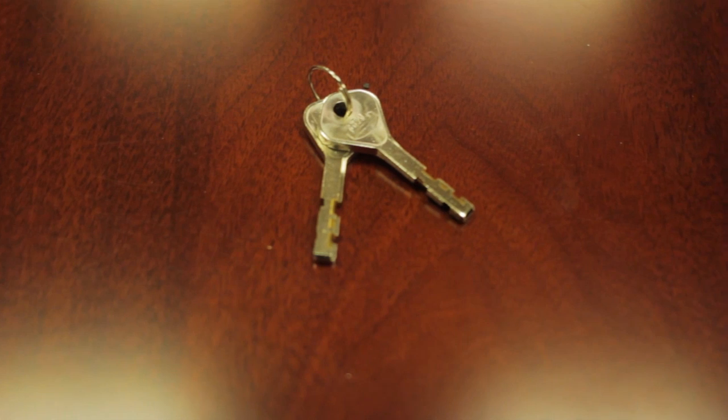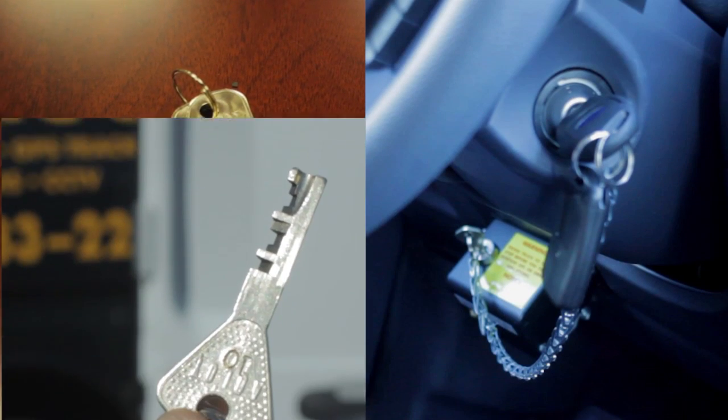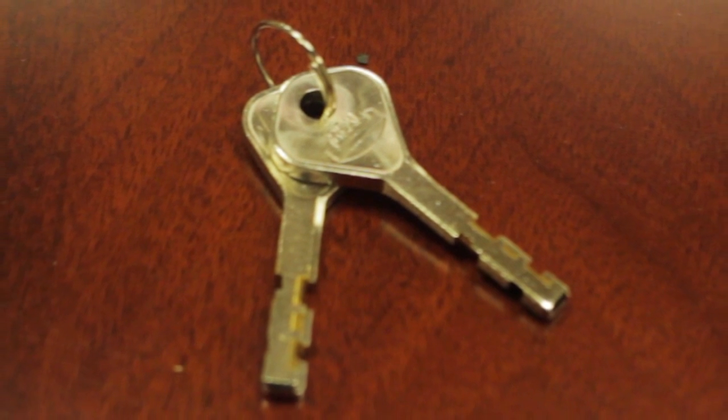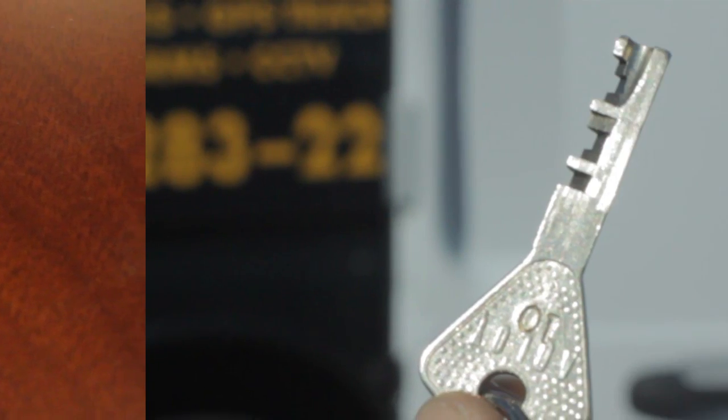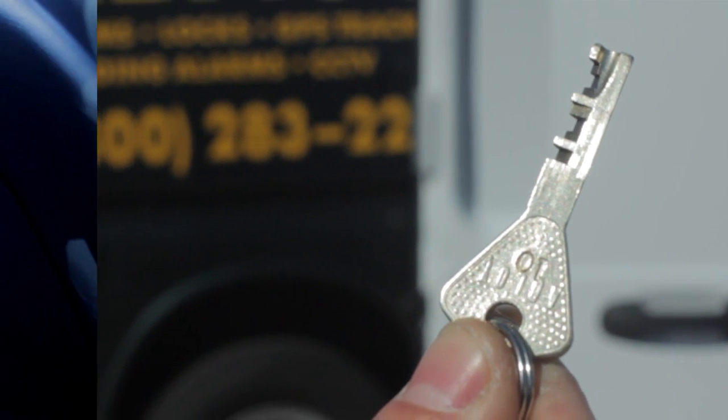Two keys are required to operate the van. One is the factory key. The second is a Babico high-security key. The Babico high-security keys cannot be duplicated and are not available at local locksmiths and hardware stores, and can only be ordered by authorized personnel.